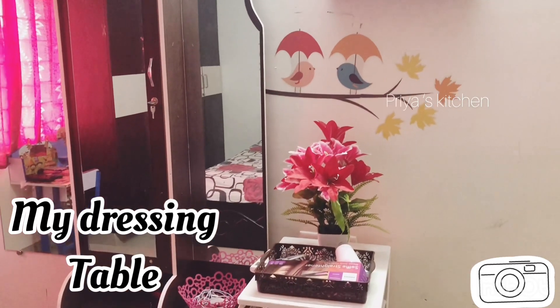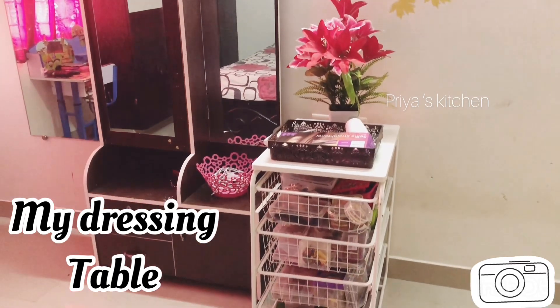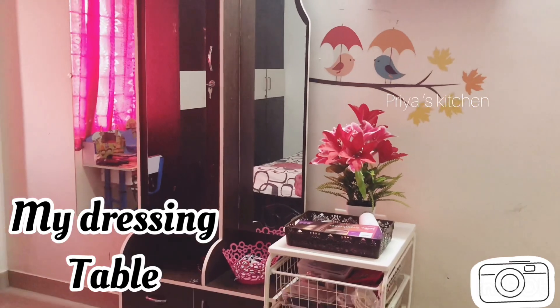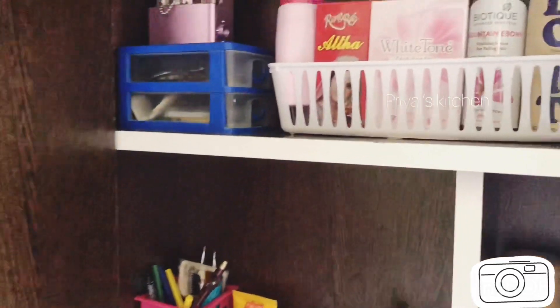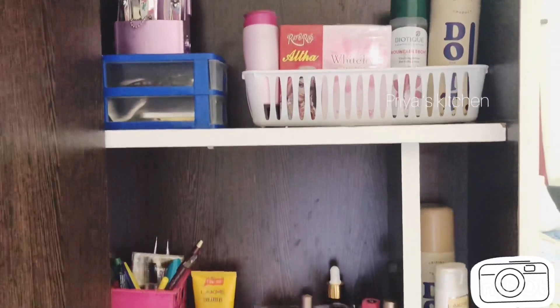This is my dressing table. I've arranged some accessories. This is how I organize the dressing table. When I got the dressing table, I've been using it — there are 4 racks.